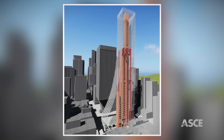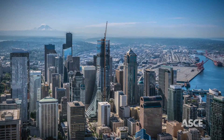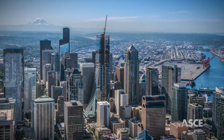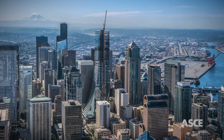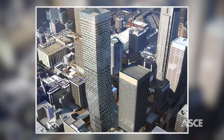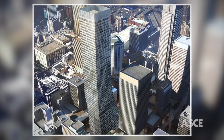The tower's erection occurred at a pace of four floors per week, a lightning-fast tempo compared to one floor every three to five days for traditional cores. Its 65 levels of steel construction topped out just 10 months after the first SpeedCore modules arrived on site.